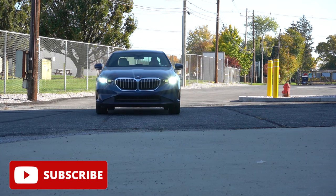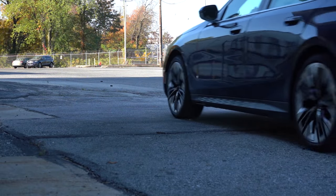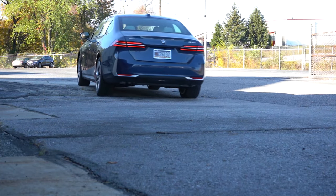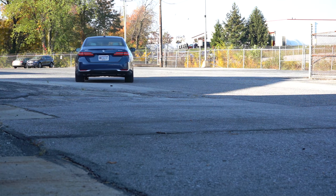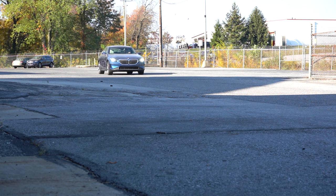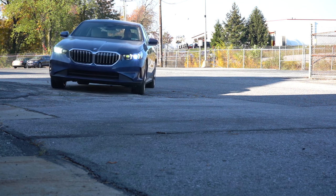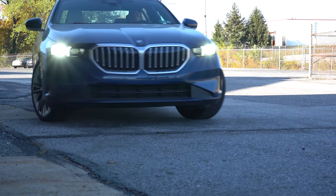We are in this one because the 5 Series has been completely redesigned for the 2024 model year — this is the start of the G60 generation. You get three years or 36,000 miles of complementary maintenance, which is definitely nice. This one is going to be competing with the Audi A6, Genesis G80, and Mercedes-Benz E-Class. In this video we'll be testing everything from acceleration to braking, steering, fuel economy, ride quality, sound system, exhaust clip, and all that fun stuff.